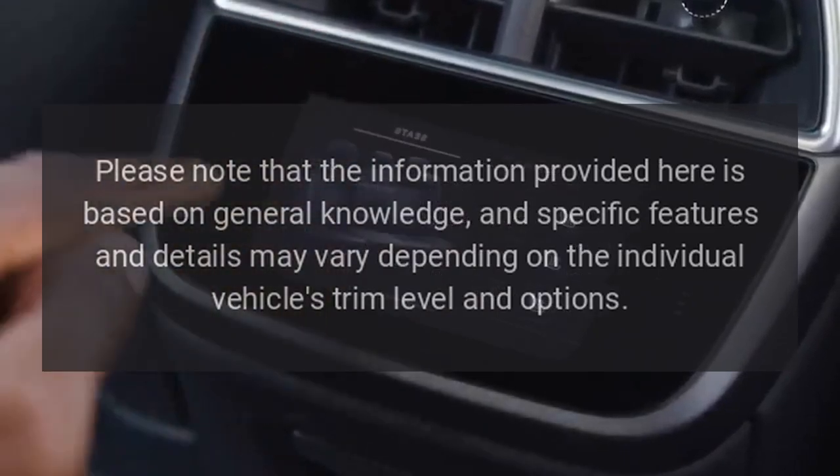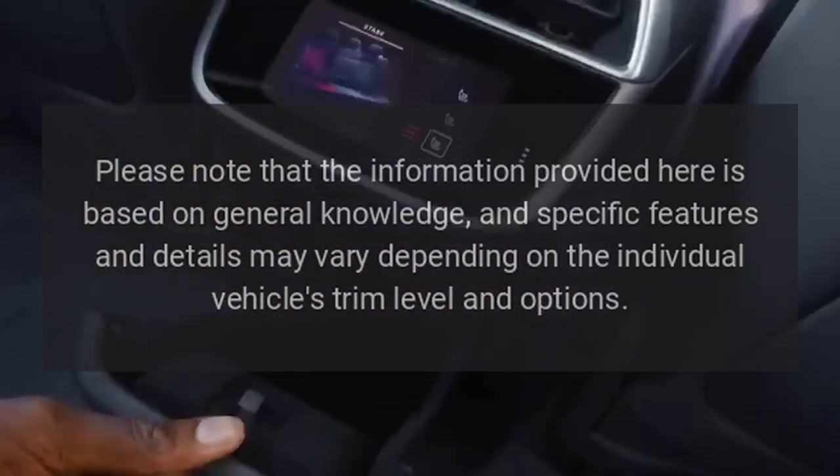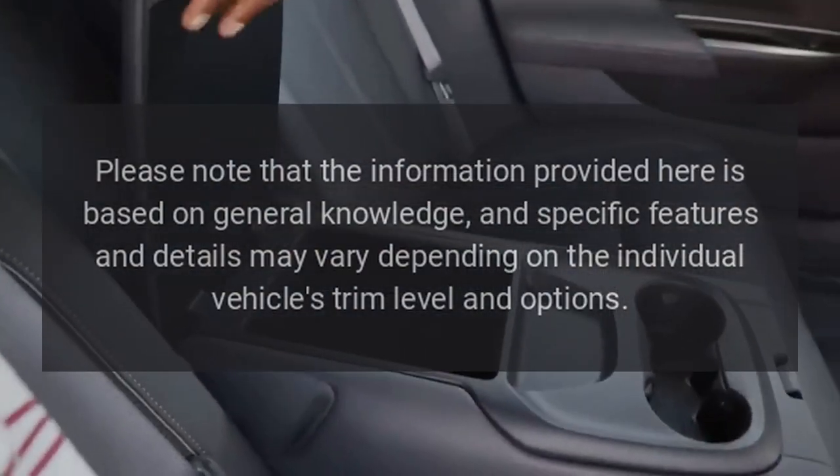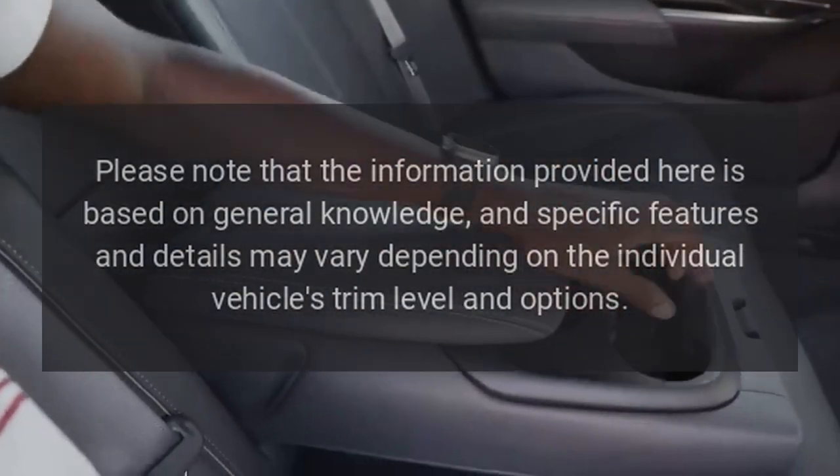Please note that the information provided here is based on general knowledge, and specific features and details may vary depending on the individual vehicle's trim level and options.